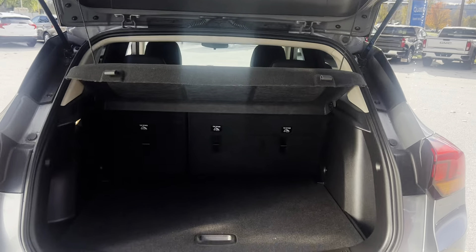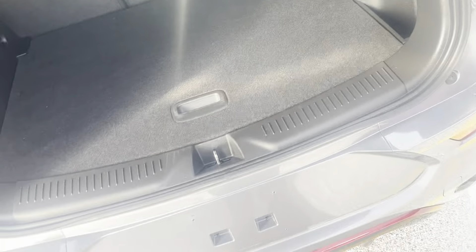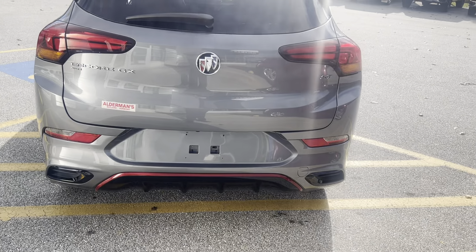Plenty of rear storage here. Those seats do fold flat. There's a privacy shade so when the rear gate is closed, people can't see what's in the back. Storage underneath and a spare tire as well. The backup camera is located underneath the hatch.